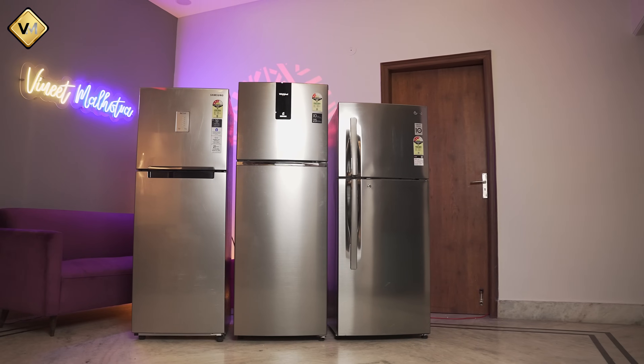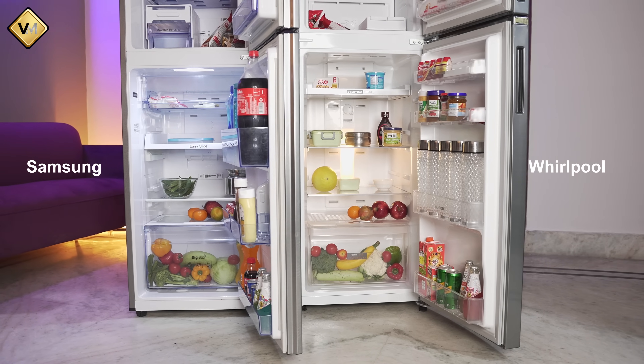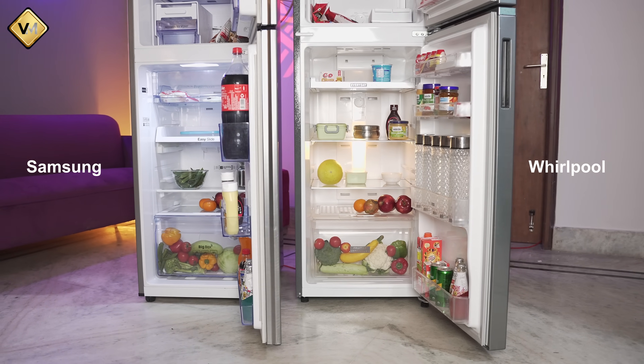This refrigerator weighs 48 kg, which translates to good build quality. Another thing you will note when comparing it with other brands is that it is sleek and tall. With this taller, narrower form factor, you get good height in the shelves, which is a benefit if you have a slightly bigger household.